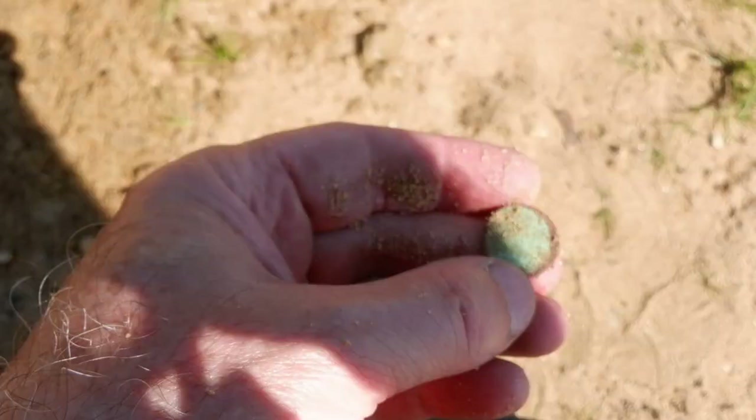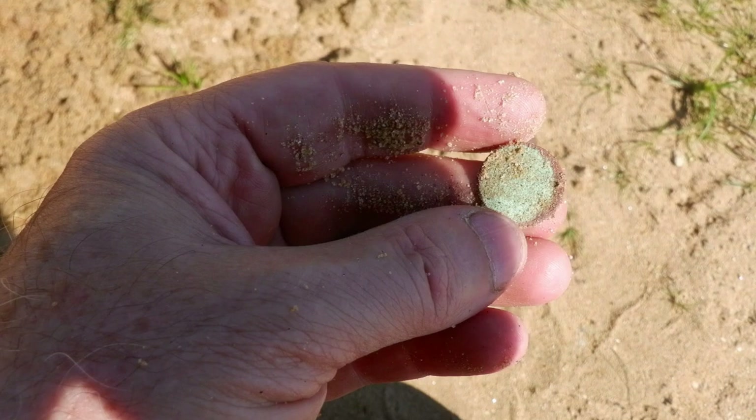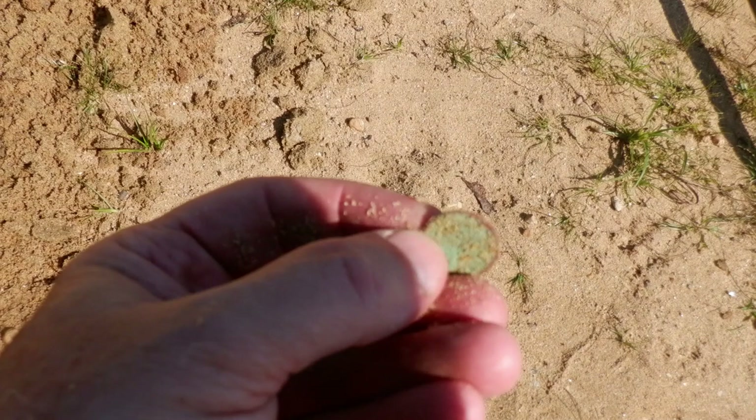Just got another penny — I'm showing you this one just because of how green it is, green on both sides. Let me get it more in the light. All righty, fill the hole in and on to the next one.